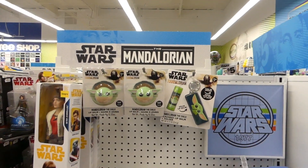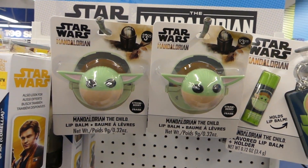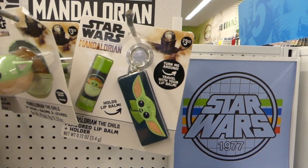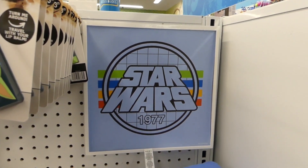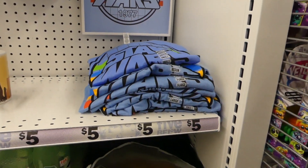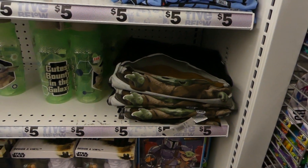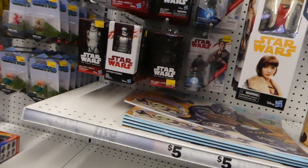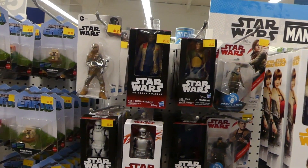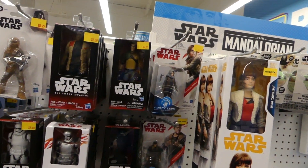They've got lip balms. This one here is cute, and this one I reviewed before. And I love this Star Wars shirt — it's so retro and so cool and I love the color. And they have The Child in the Pram — I have that shirt. And they have some Star Wars figures, mostly secondary characters, but still cool.